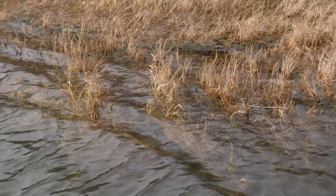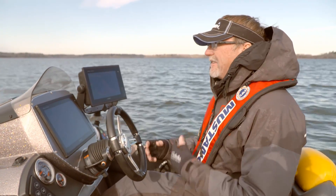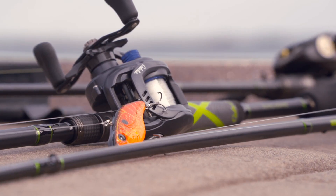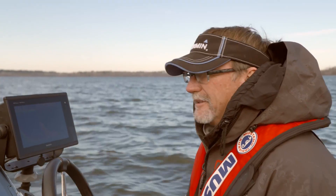The fish that were coming from out on the main lake will stall out on secondary points, and what we're going to try to do today is dissect what they're doing. We've got a variety of baits on the deck, and we'll probably throw every one of them to try to find the right one. We'll talk about what we're doing, why we're doing it, and maybe, if we're lucky, we'll catch a bunch of fish.